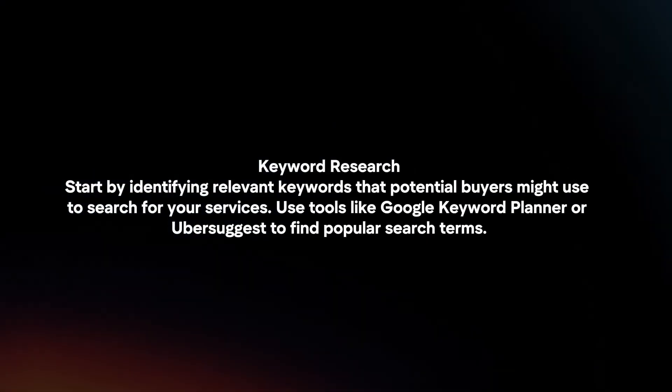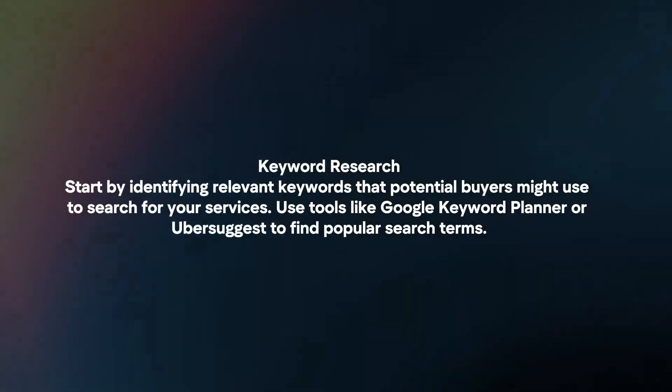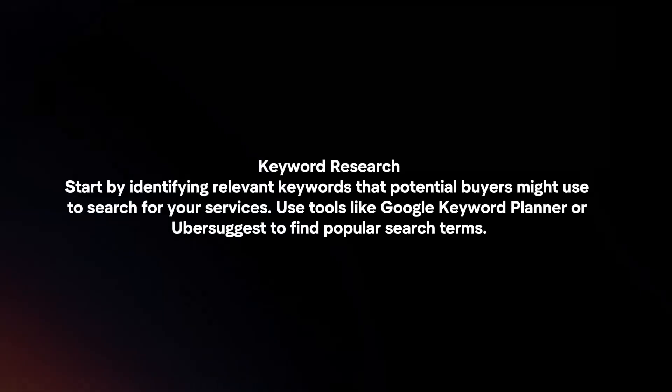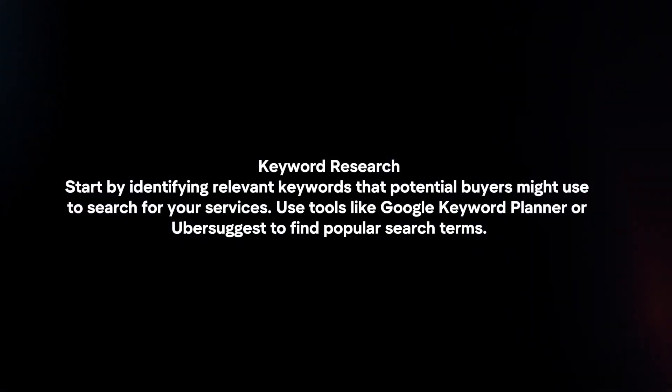Keyword research. Start by identifying relevant keywords that potential buyers might use to search for your services. Use tools like Google Keyword Planner or Ubersuggest to find popular search terms.